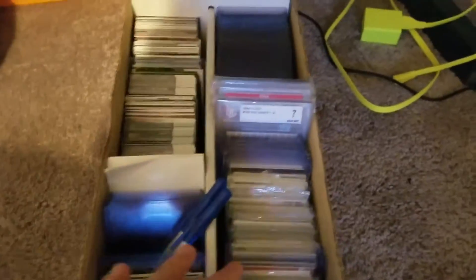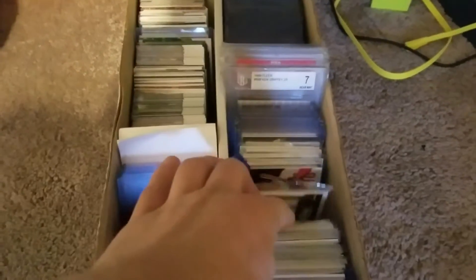In here I keep all my supplies, and then there's a supply box underneath. Most of what's in that box is stuff I'm trying to get rid of.